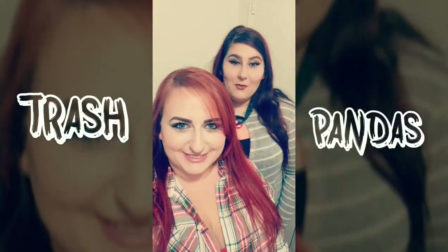What's up everybody? I'm Terry. I'm Misty. And we're the Trash Pandas. Welcome to our team.